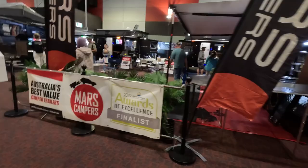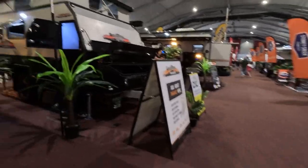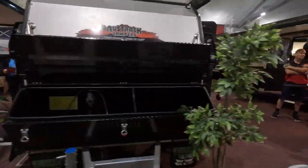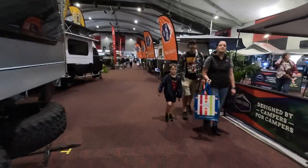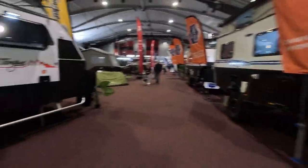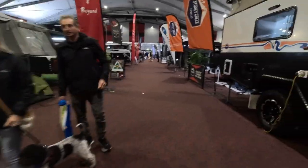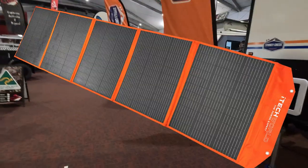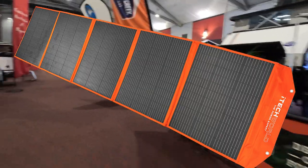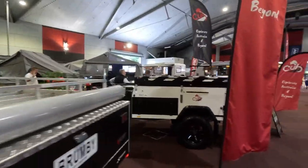And the caravan industry just blows my mind how large it is when you see all of those caravans on display, especially the hybrid and the full-size caravan market. It must be really difficult to narrow it down to what you're going to buy when you're faced with all of those vans. But to be able to compare everything against each other in the one place is awesome. I picked up a 300-watt solar blanket from iTech World on a show price.